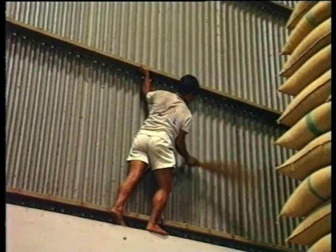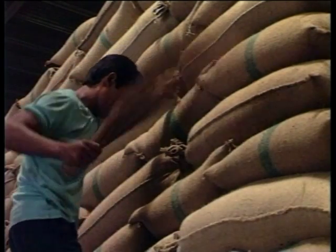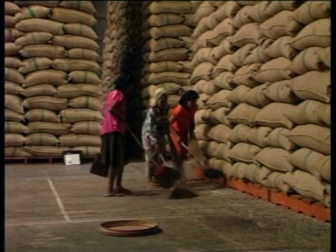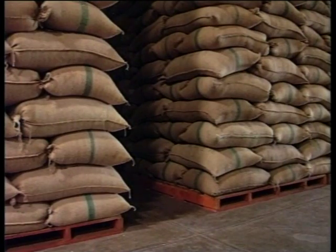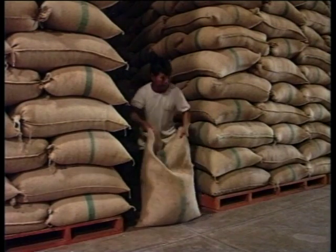Before fumigation is carried out, all store and stack surfaces must be thoroughly brushed and the floor swept clean. The sweepings must be collected in sacks and positioned close to the rice stack so they are included in the fumigation treatment. Otherwise they could be a source of future infestation.